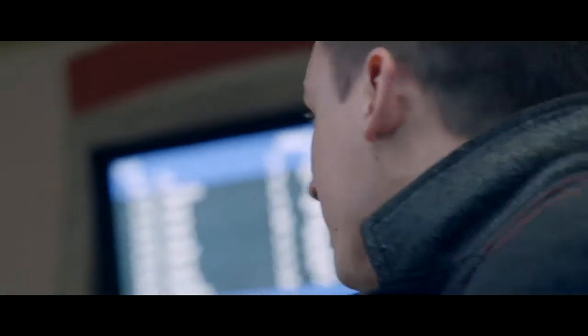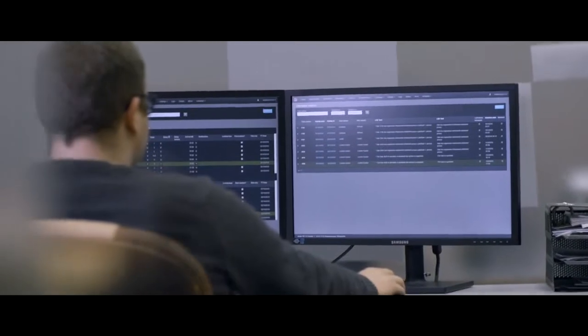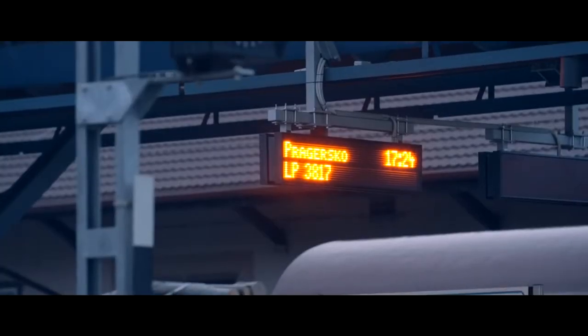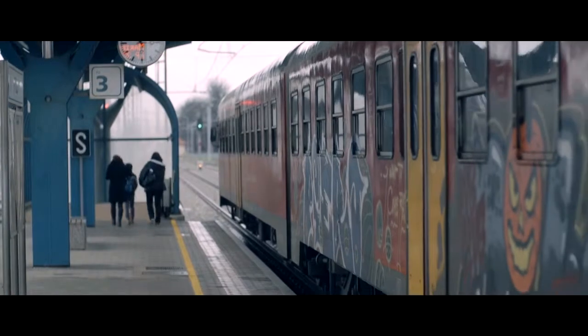We have created an interface that offers passengers a transparent display of all information, and operators the possibility to monitor and manage the entire system. It contains features like multi-timetable session support, forecasts, multi-language support, automatic text-to-speech announcements. We can also provide open data interfaces for external communication, custom integration models, dynamic delay calculations, and a lot more.